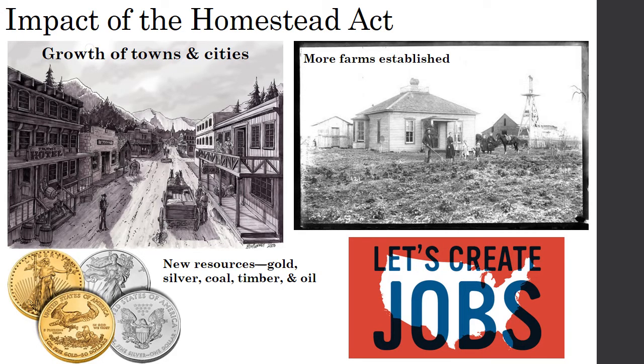Let's look at the impact of the Homestead Act. As more and more Americans moved out West, you also saw the growth of towns and cities — major cities like Denver. Obviously, there were more farms established because people were claiming 160 acres of land. But as they moved West, they also found new resources like gold, silver, coal, timber, and oil. All of this led to a general increase in the amount of jobs available for Americans who wanted to move out West.